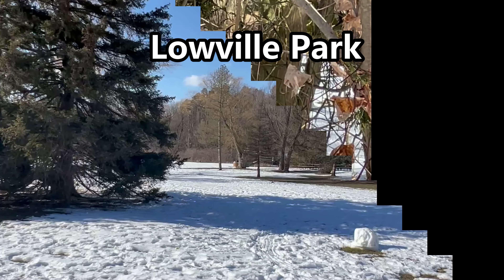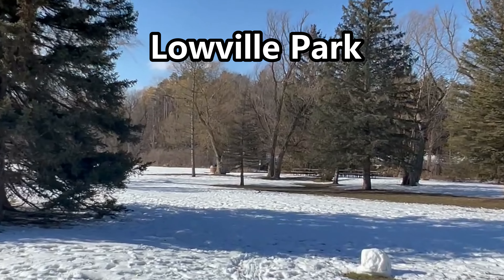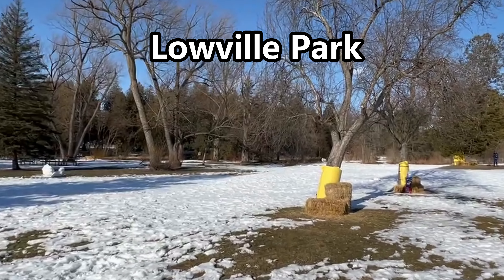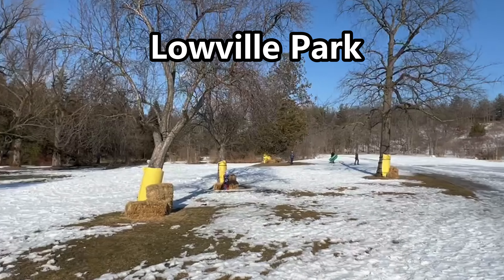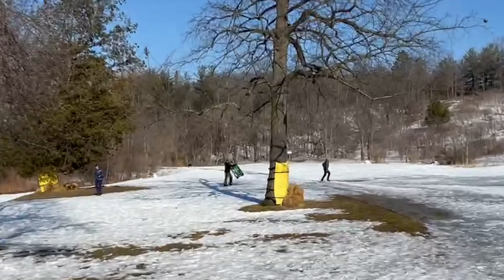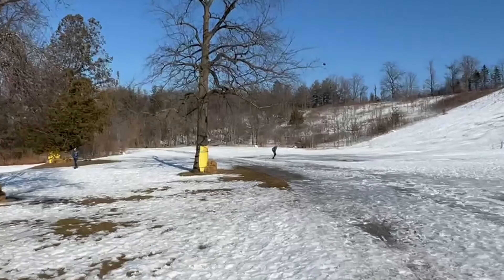Crawford Lake looks extremely beautiful in summer time, as you can see in these pictures from last year. I also came across a woodpecker over there who was very busy making a hole in a tree.